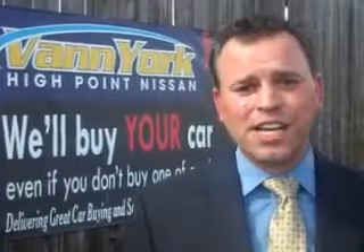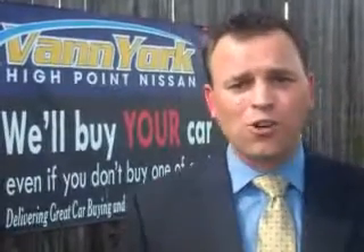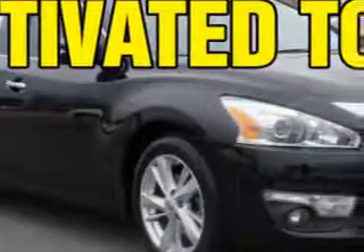We only sell the best used cars, trucks, vans, and SUVs. Imagine driving this super black 2013 Nissan Altima, equipped with a four-cylinder engine and an automatic transmission.